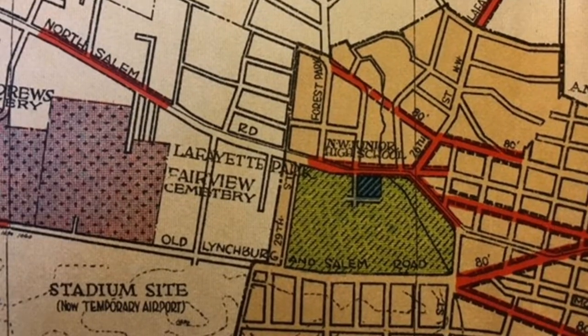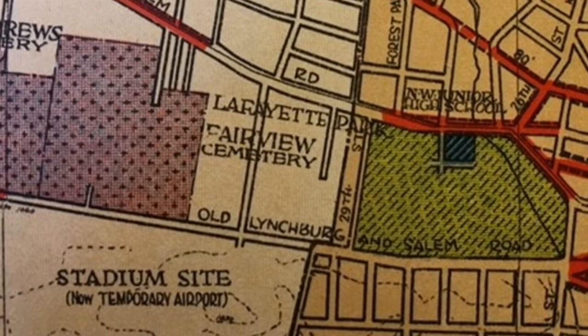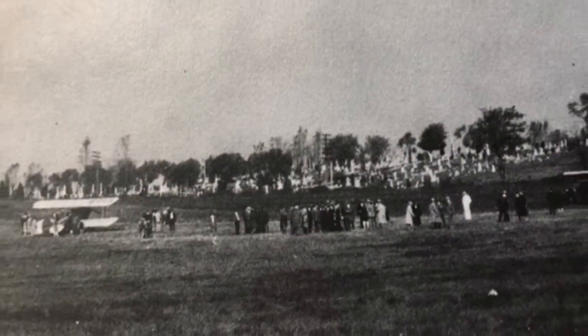Villa Heights was also a premier location for commercial investment. City leaders considered it as a possible location for the airport as well as the stadium at one point. Where Goodwill Industries is located today, there was a small airstrip before the current airport location was selected in 1929.